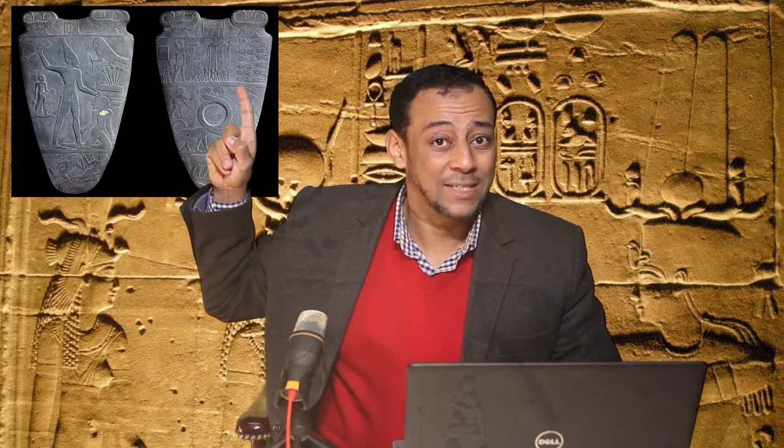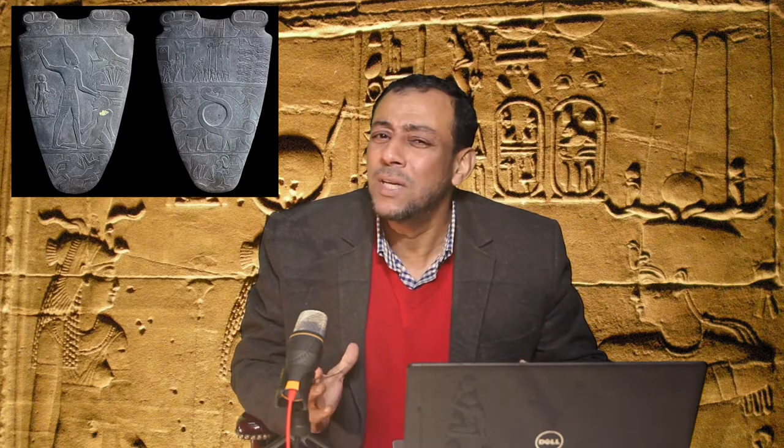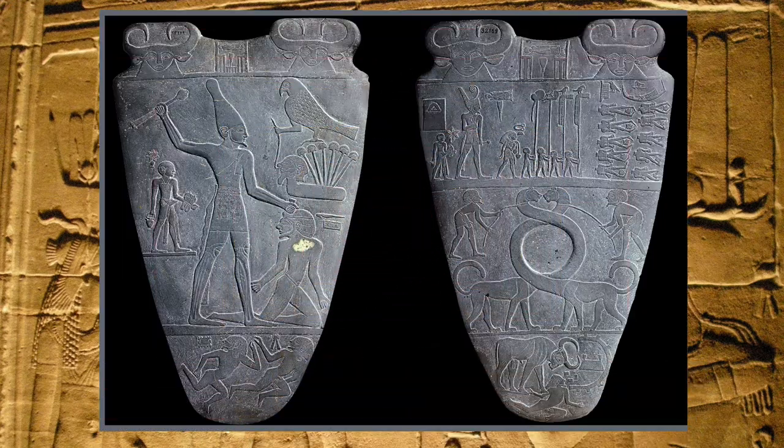It is the Narmer Palette. The Narmer Palette is a commemoration — it's a piece of art. It's a small piece of stone, a green schist or siltstone, very small piece — we're talking about almost two feet high and about one and a half feet wide. What is the Narmer Palette? Where does it exist? The Narmer Palette exists in the Egyptian Museum in Cairo.